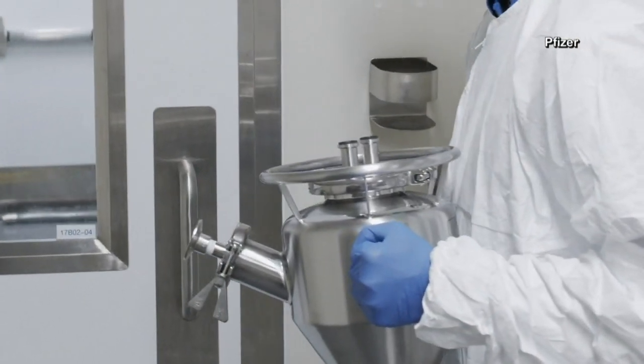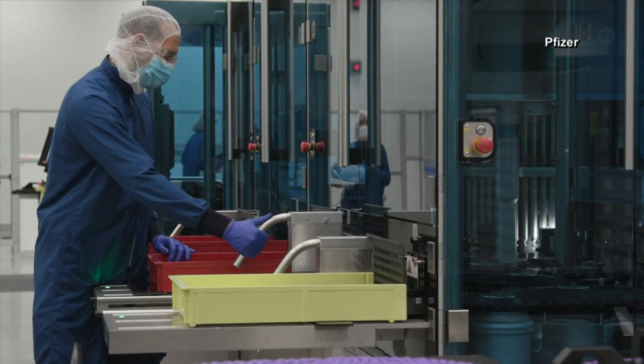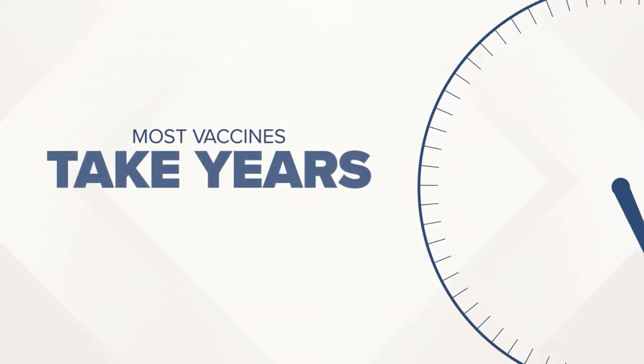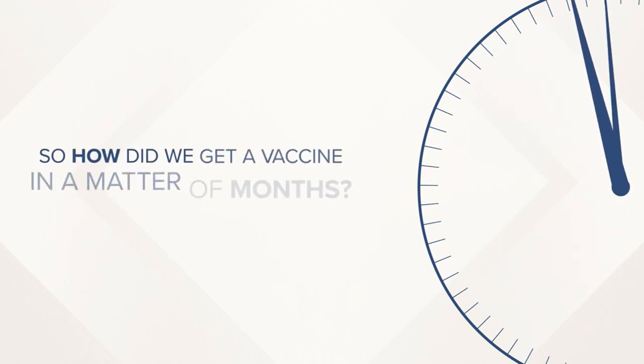In the United States, there are currently two coronavirus vaccines that have been cleared for emergency use authorization. But most vaccines take years, even decades, to develop. So how on earth did we get a vaccine for COVID-19 so quickly?